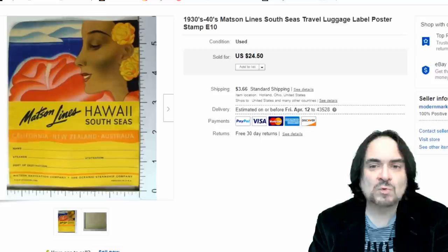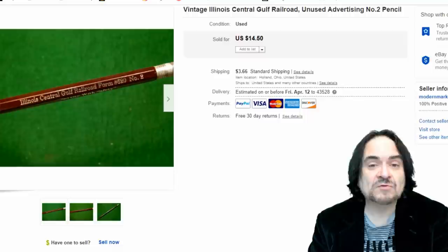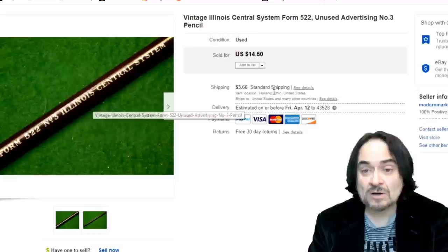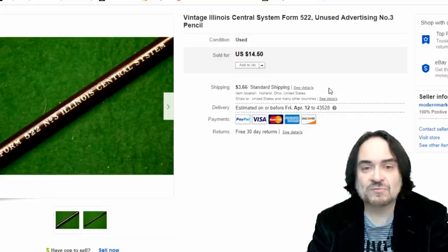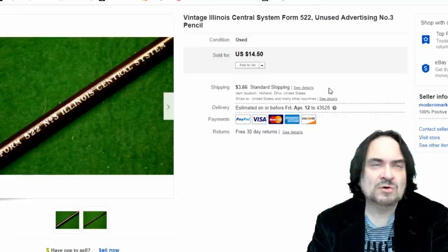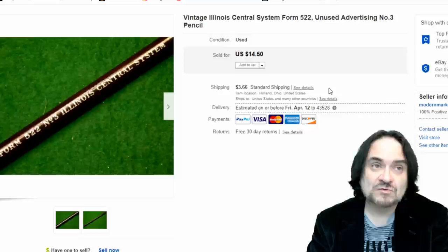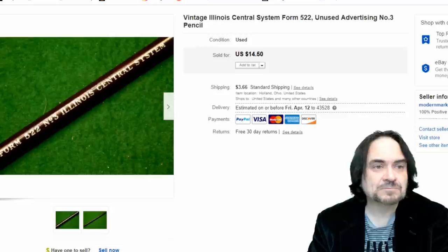Another luggage label went for $17.50. Pencils — I've got a video on pencils from way back and may do an updated version soon. I sold one for $14.50 and another Illinois Central one to the same person for $14.50 — so $29 for two pencils. I've got nothing into these; I originally bought maybe a hundred-plus pencils for five bucks. The very first pencil I sold doubled my money. My huge assortment has dwindled down to about 15 or 20.